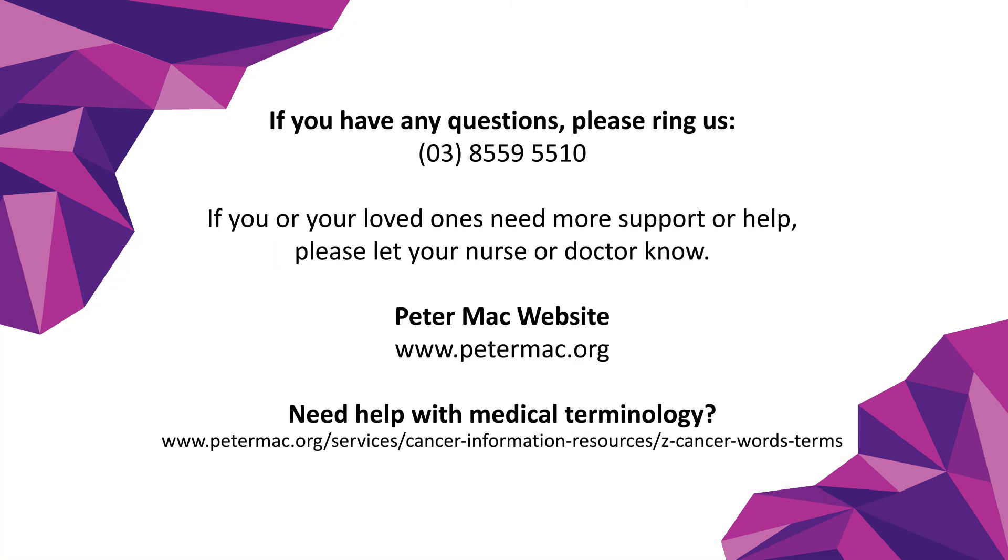Please call us on the number provided if you have any questions. For more information, visit the provided links.